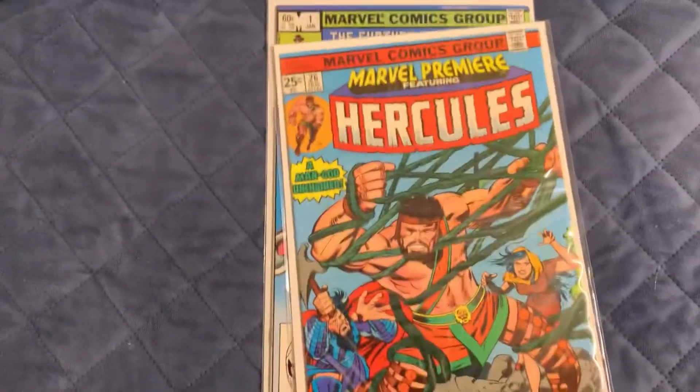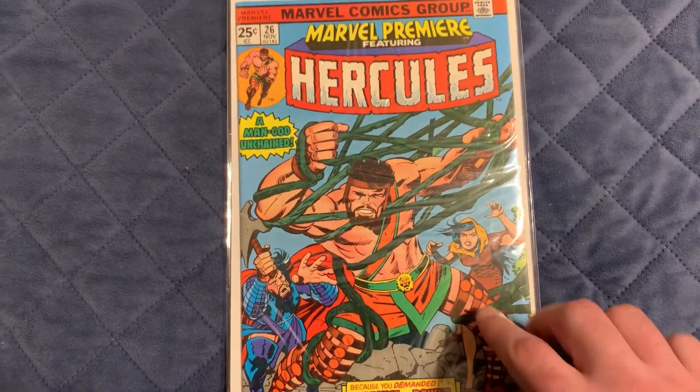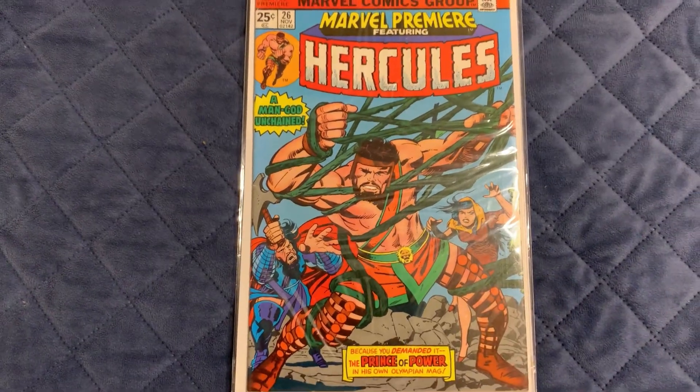I got Marvel Premiere number 26. This is the first solo story of Hercules in Marvel Comics. It's pretty cool.